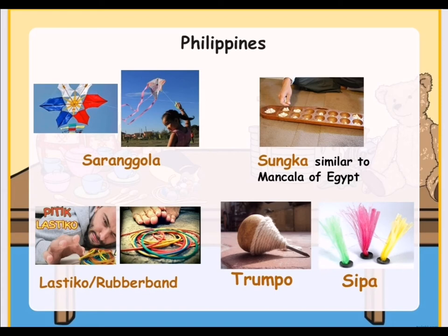Let us learn more about the Philippines' traditional toys. In the Philippines, they have what they call Saranggola, and these are being played by children during windy days. They also have Tsungka, which is similar to Mancala of Egypt. Children also play Lastico or rubber bands. They also play Trumpo, which is similar to Pakistan's Latu. And lastly, they also have Sipa, which is the same as China's shuttlecock.